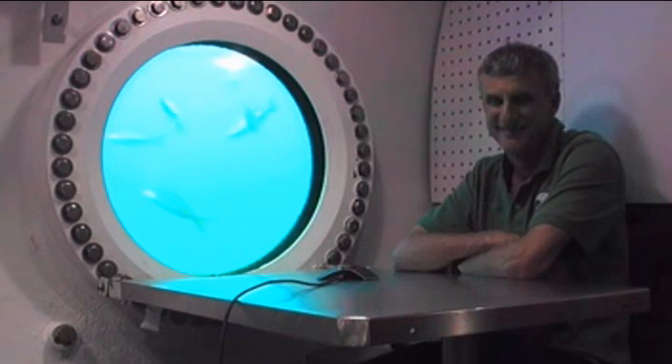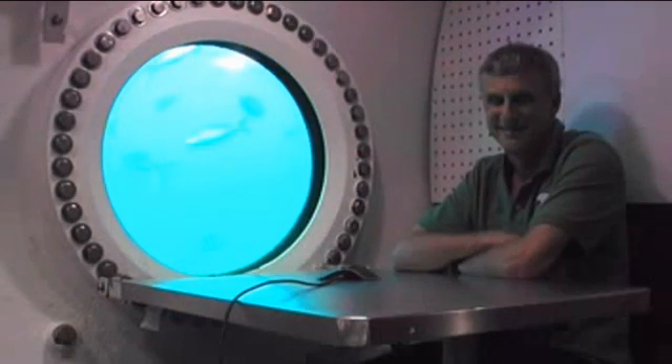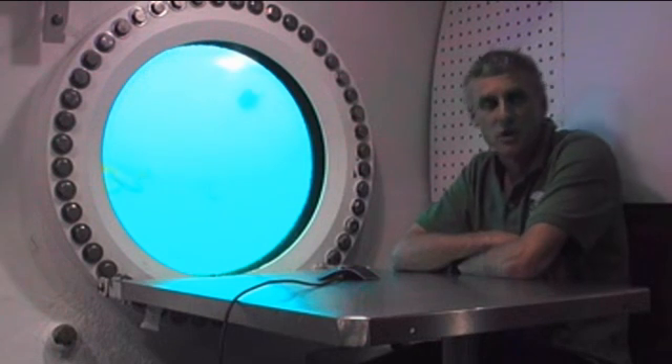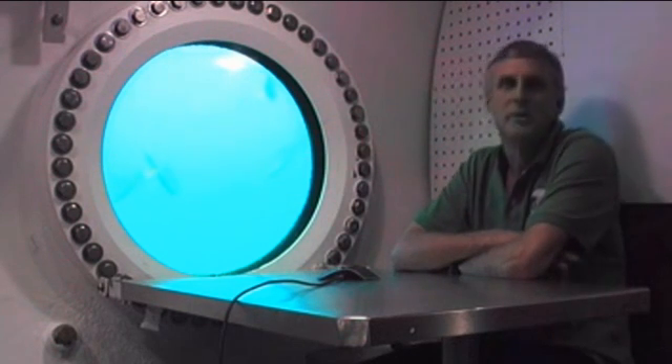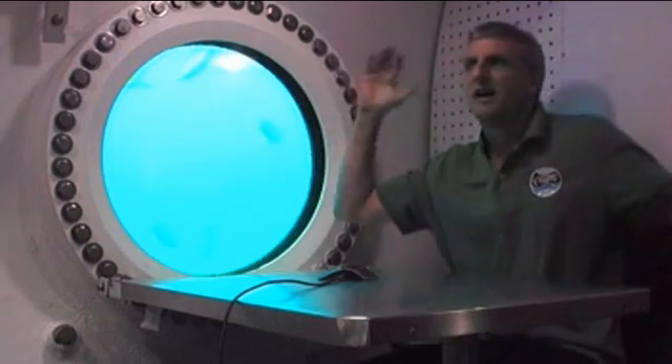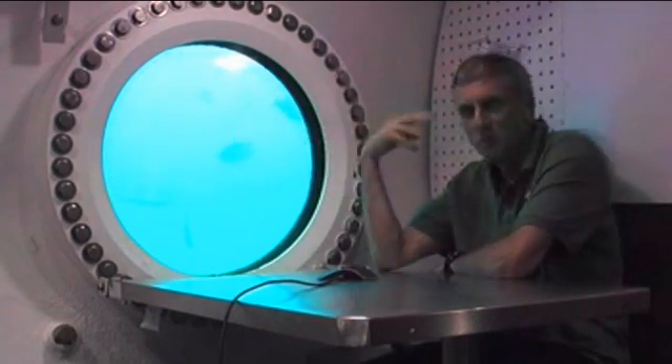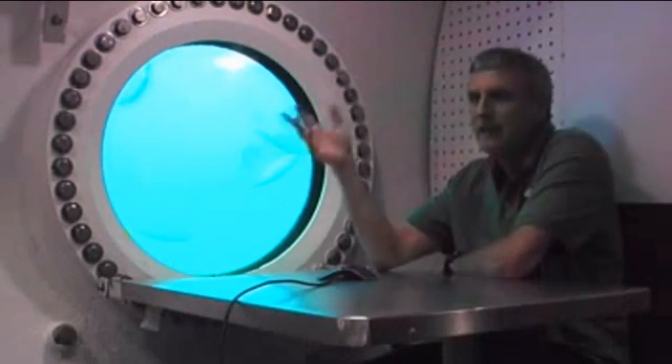Since we can see you, would you explain where you are in the habitat and tell us how much space there is to accommodate you and your crewmates? Right now I'm in what we call the main lock. This is our primary area for any kind of group activities — eating, food preparation, that sort of stuff.